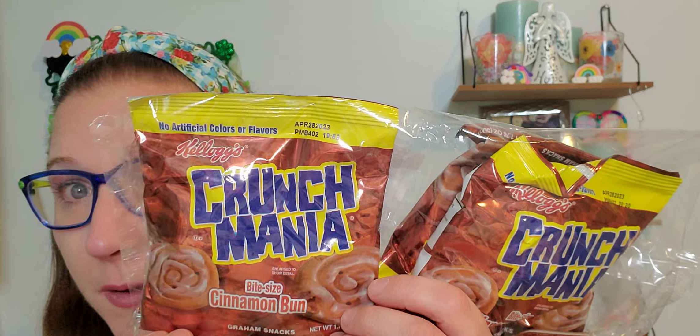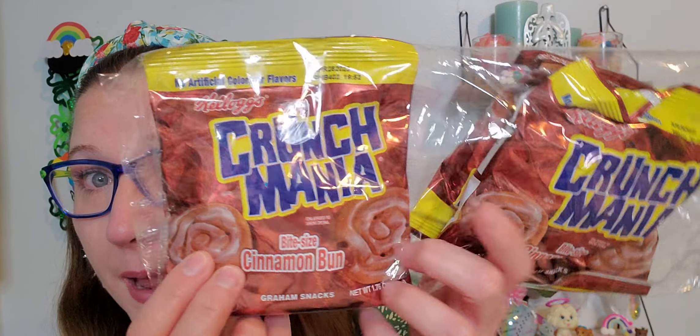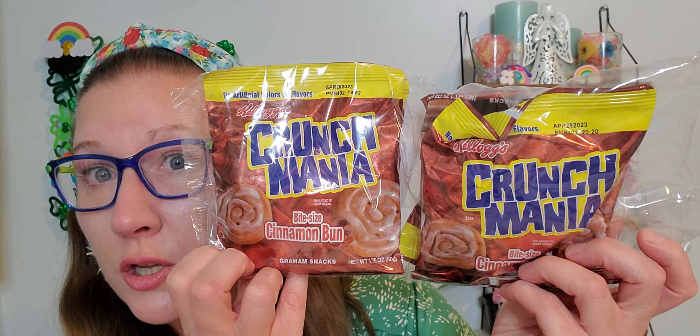I picked these up for my son for his lunch box — I think he's going to be really thrilled. This is a four-pack from Kellogg's: Crunch Mania bite-sized cinnamon bun graham crackers. They feel like decently stuffed little bags, and four of them for a dollar twenty-five is really good. I hope he's going to be super excited for a little treat over the next week. I'm always happy to stock up his snack section because him and my husband work super long work days.